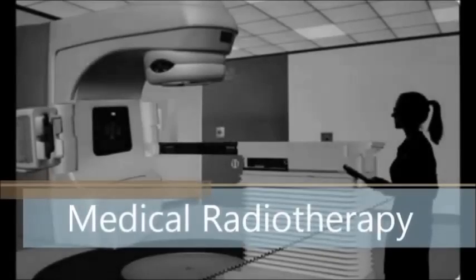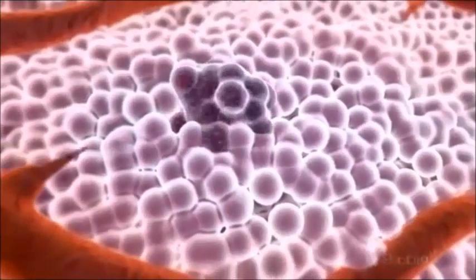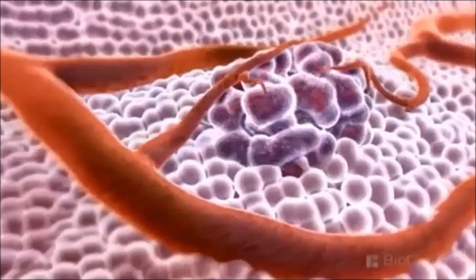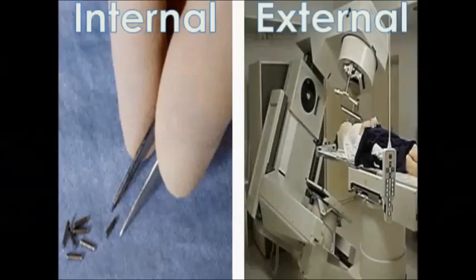Cobalt-60 is used in medical radiotherapy. It is used in cancer treatment to either kill or control tumour cells that are capable of spreading into nearby tissues and organs. These cancerous cells are known as malignant cells. It is used in radiation therapy as an internal or external source of radiation exposure.